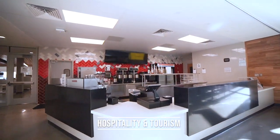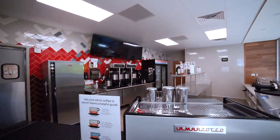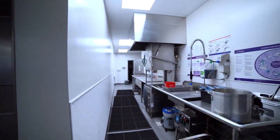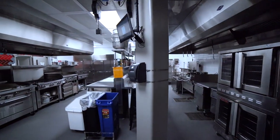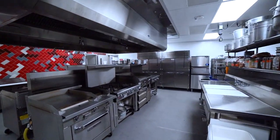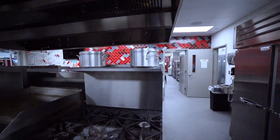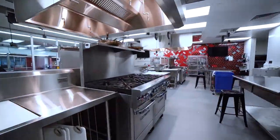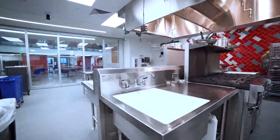Our next stop is our hospitality and tourism pathway. Take a moment and observe our industry standard cafe and commercial kitchen, which is part of our Colorado ProStart program. Here, students will work alongside our very own chef as well as industry professionals, earning certificates that will allow them a pathway into the world of work. The kitchen supports the classroom — within it there are demonstration tables used by the teacher which record each demonstration. Students can use four large monitors to review or use when they are at their own commercial stations. This pathway has its own dry storage area, two walk-in coolers, and a freezer for use.